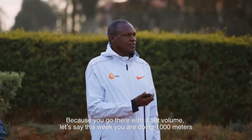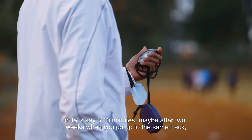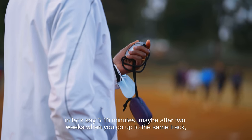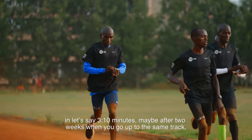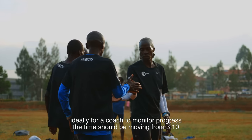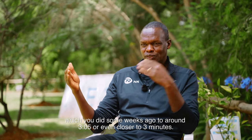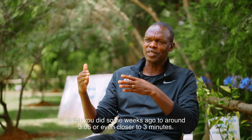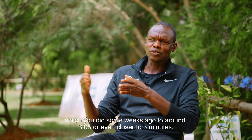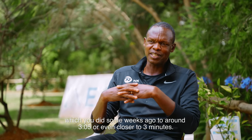Because you go there with a set volume — let's say this week you are doing thousands in maybe three minutes and ten seconds. After two weeks, when you go to the same track, ideally for a coach to monitor progress, the time should be moving from 3:10, which you did two weeks back, to around 3:05 or even closer to three minutes.